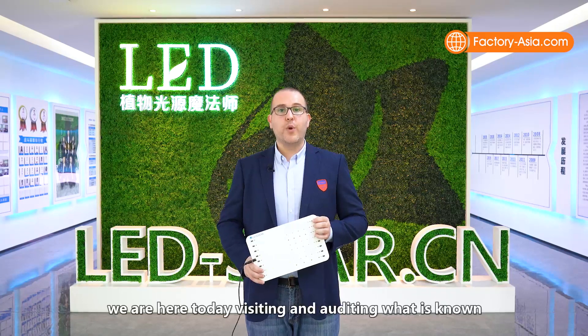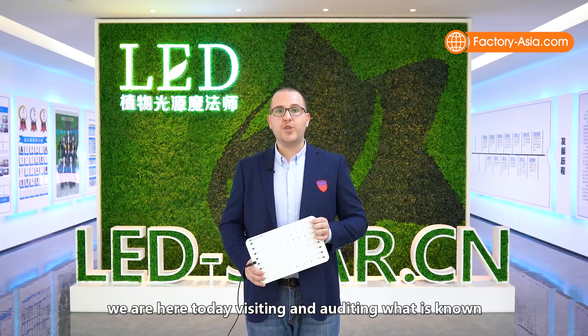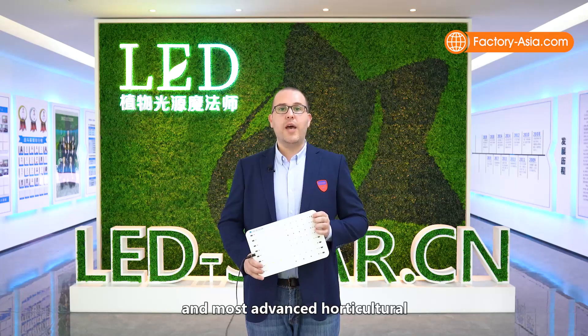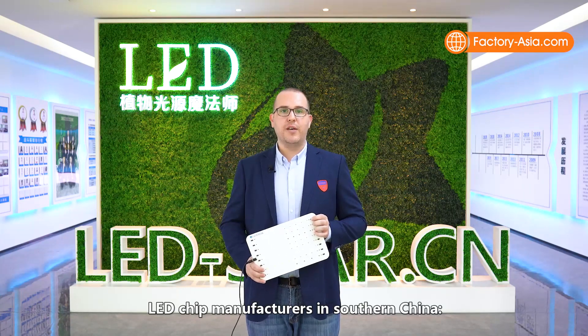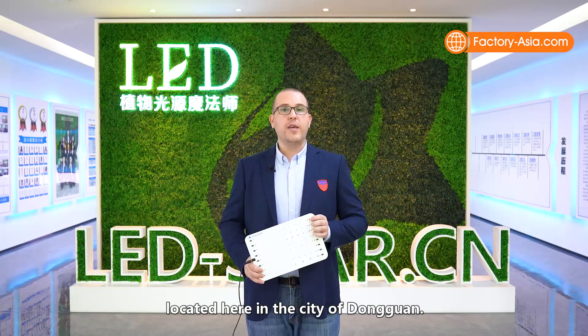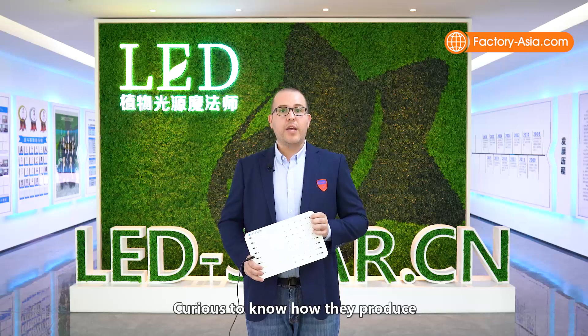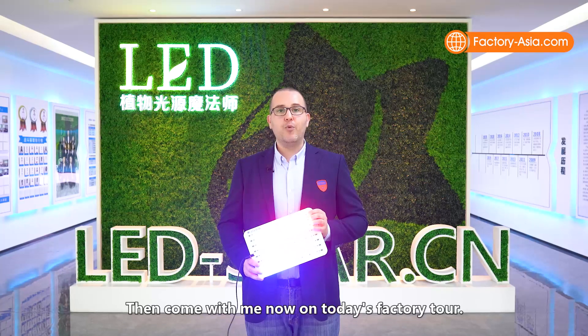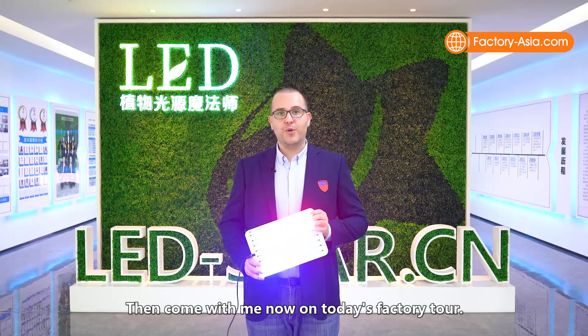To help you achieve just that, we are here today visiting and auditing what is known in the industry to be one of the best and most advanced horticultural LED chip manufacturers in southern China — Leadstar Optoelectronic Technology, located here in the city of Dongguan. Curious to know how they produce these very well-known LED chips? Come with me now on today's Factory Tour.